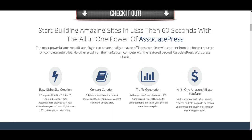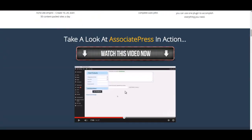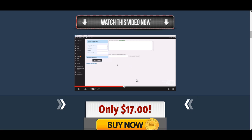It allows you to use different affiliate networks with your Amazon sites. Module 1: Amazon Product Reviews. That will automate the process of creating Amazon product reviews. All you have to do is paste the URL of any Amazon product, and you've got the ability to add in your own unique content, making the end product review completely unique. There are also options to make the product review a negative review, giving you the opportunity to offer an alternative product — Shane will cover exactly how that works in the video.